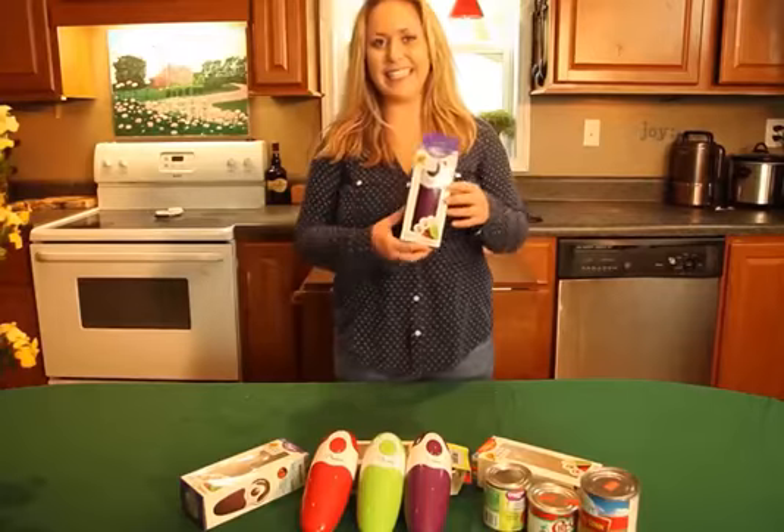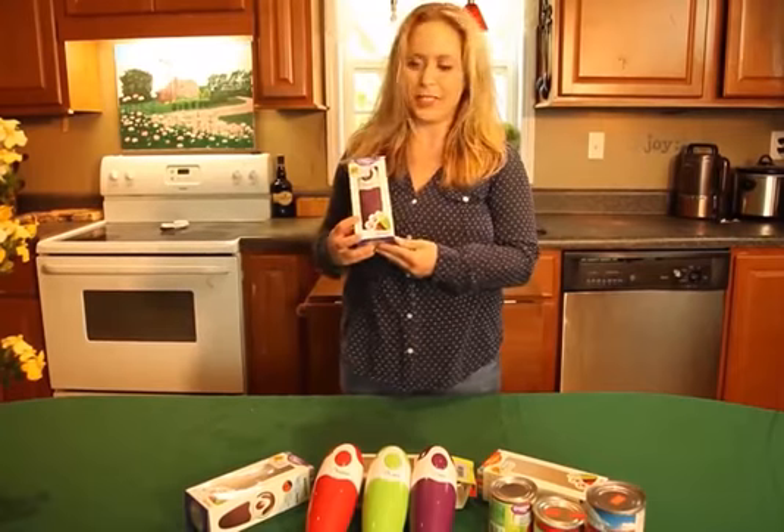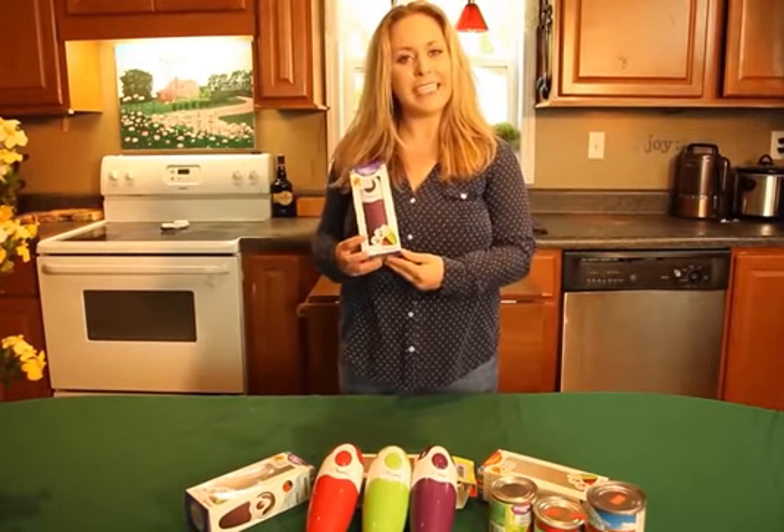Very simple. So in conclusion, Bangrui is a must-have kitchen tool for every household. I definitely use mine every day and I hope you will too.